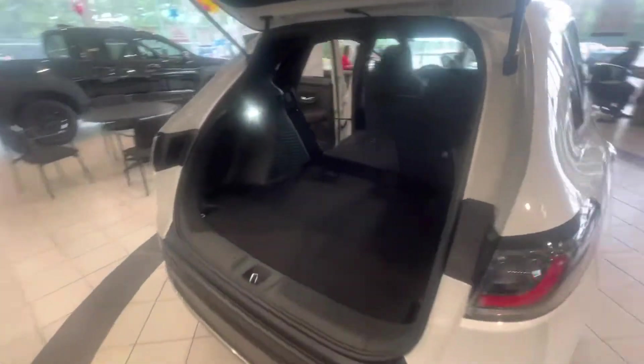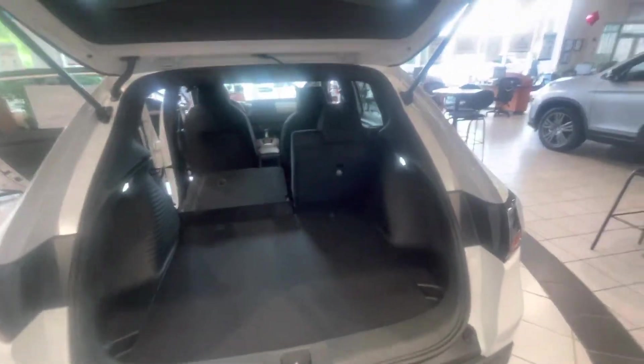Bringing you over to the trunk space here — you do have plenty of space back here. The seats also fold down in a 60-40 split for you as well.